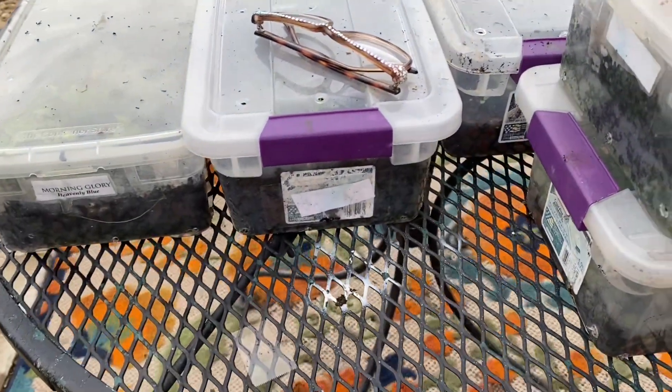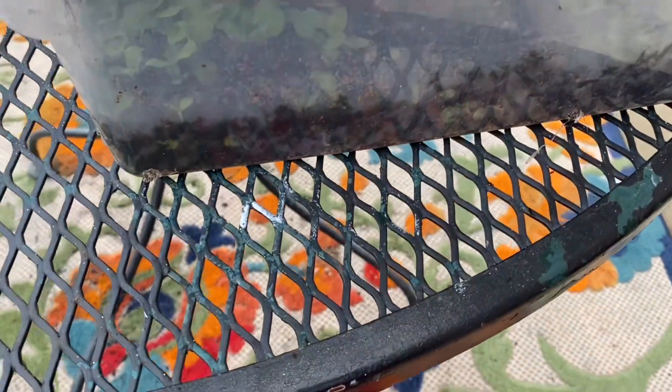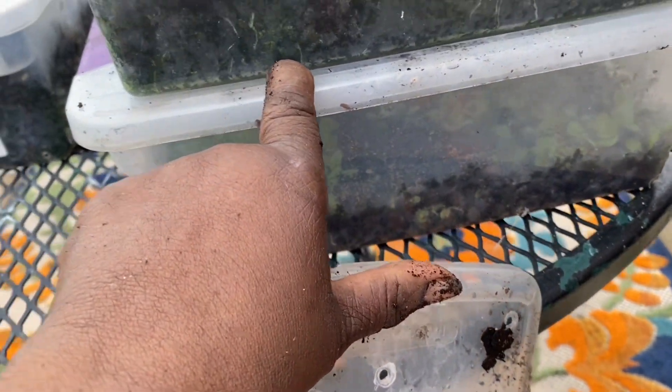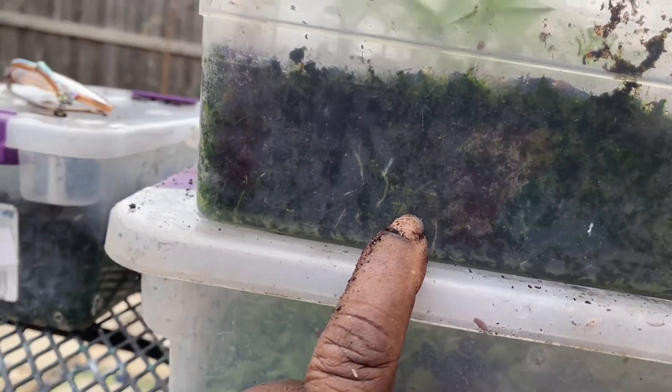So this is what I have left. For those of you that are new to my channel, I winter sowed all these seeds. And I drill holes in the bottom with a soldering gun and in the top for drainage. And since it's supposed to be under a thunderstorm watch, I'm going to go ahead on and put the tops back on them because they're very wet already. And I love these little plastic shoe boxes because you can see the vigorous root system right there in the plastic.